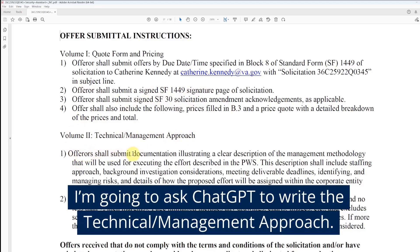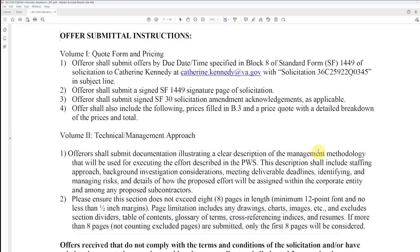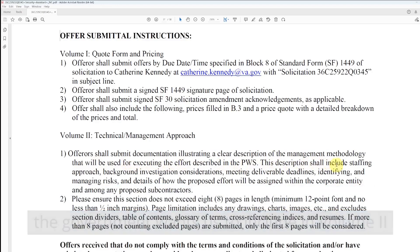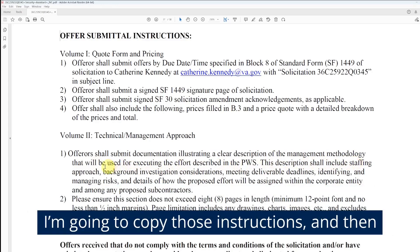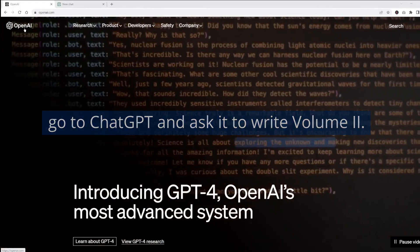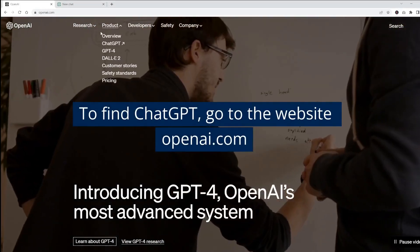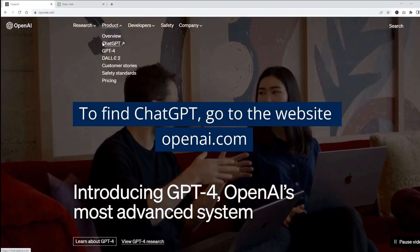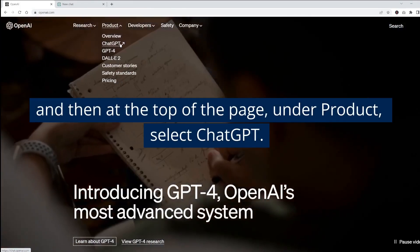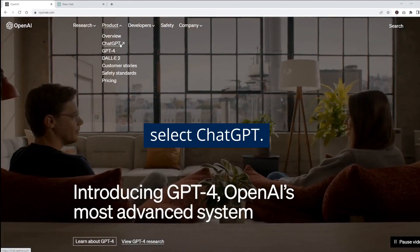I'm going to ask ChatGPT to write the technical and management approach. The instructions tell us what information the government wants included in volume two, so I'm going to copy those instructions and go to ChatGPT to write it. To find ChatGPT, go to openai.com, and at the top of the page under Product, select ChatGPT.